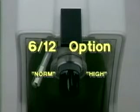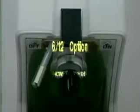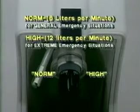An optional control knob is available which allows two levels of flow: a normal setting at 6 liters per minute for general emergencies, and a high setting at 12 liters per minute for extreme situations where 100% oxygen intake might be beneficial. This option is still very simple and easy to use.